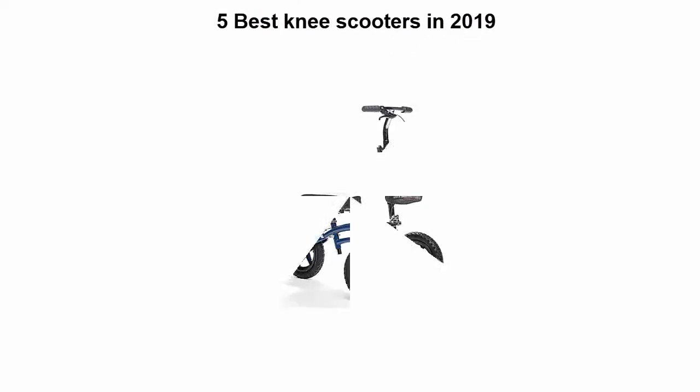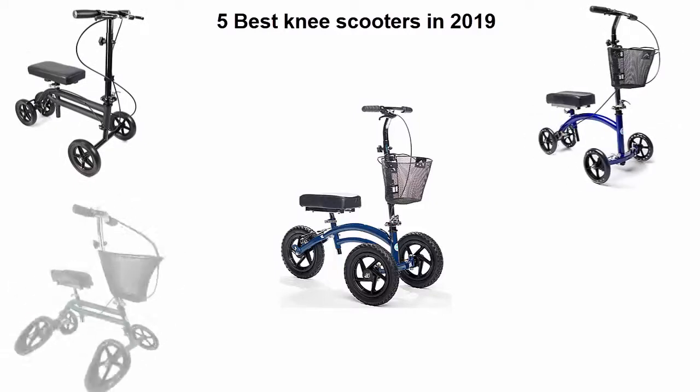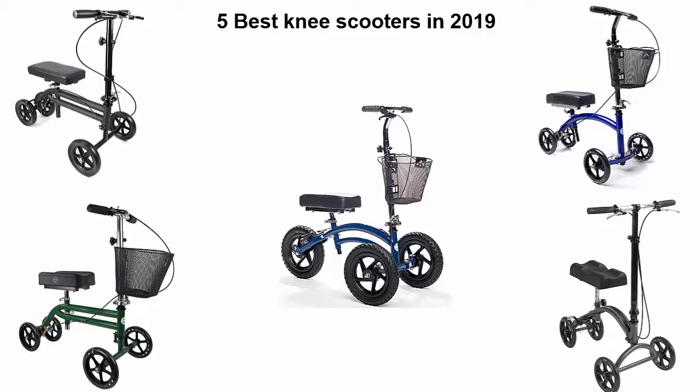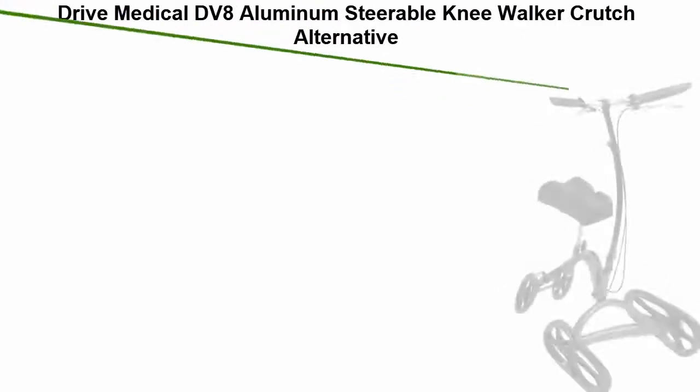Five best knee scooters in 2019. We are going to check out the top five best knee scooters. This list is based on my personal opinion and I try to list them based on their price, quality, durability, and more. If you want to see their price and find out more information about these knee scooters, you can check out the link down in the description and comment section below. Let's get started with the video.